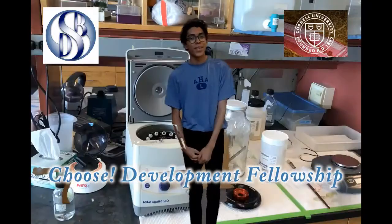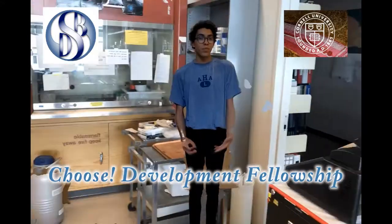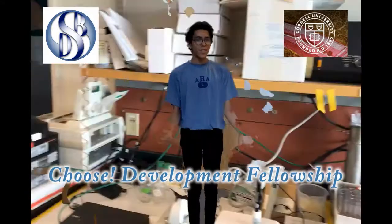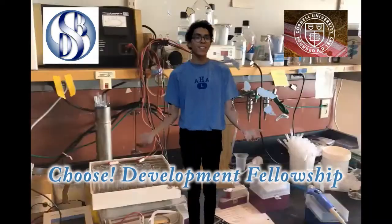Hi, my name is Chris Wilson and I study biochemistry at Reed College, but this summer I'm doing research here in Mariana Wolfner's lab at Cornell University. In this video I want to teach you all a bit about the importance and complexity of ejaculate.